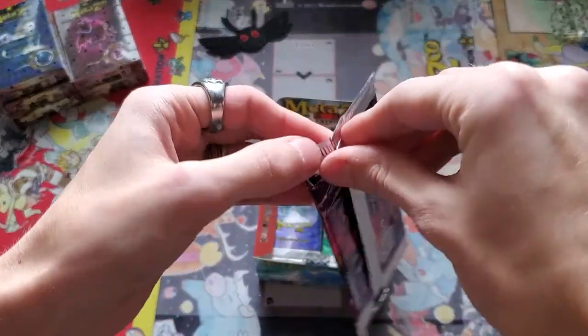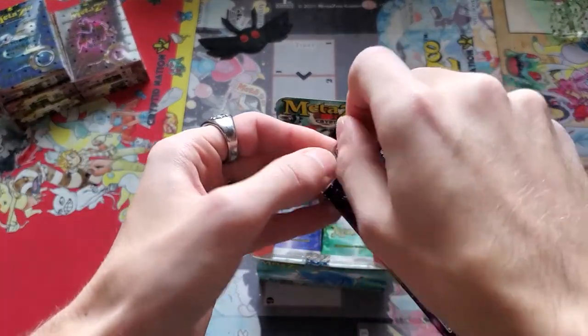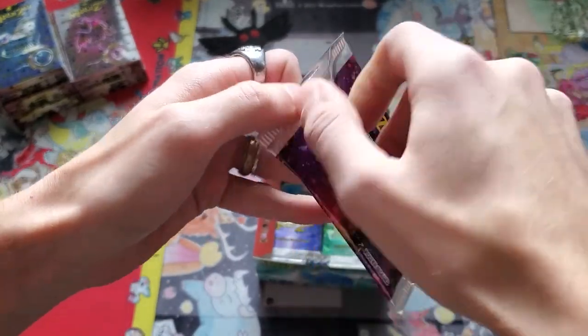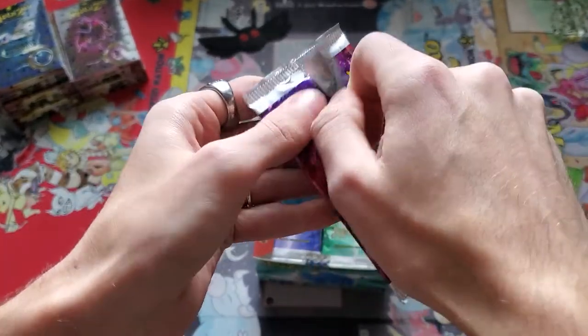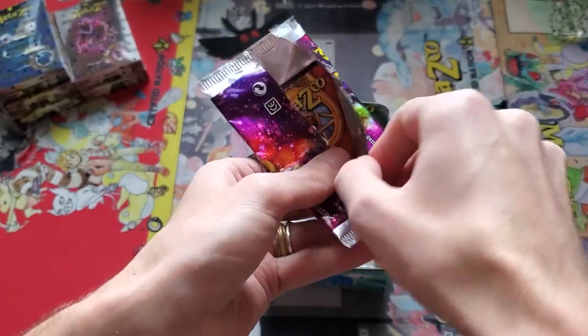Before I try the scissors, let me see if these open better — the first edition packs didn't open super well, but the Nightfall packs opened very smoothly. Look at that, smooth like butter. It's better packaging this time around. Butter packaging. This is exciting.